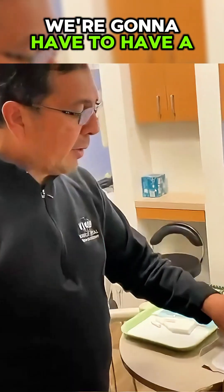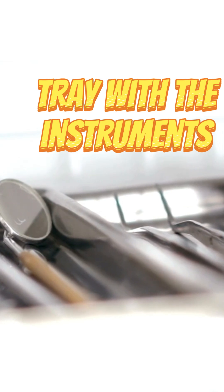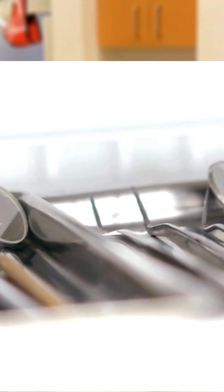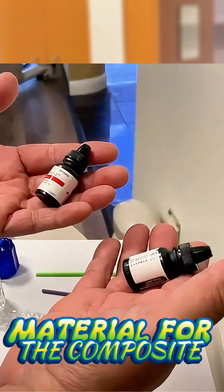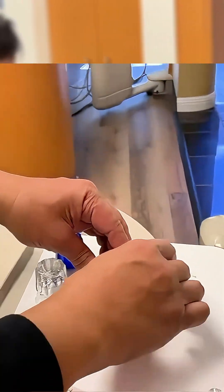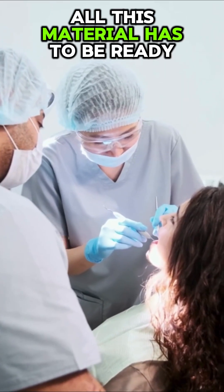What is it that we need? We're going to have to have a light that sets up that material. We're going to set up the tray with all the instruments that are needed. And then we're going to have the material that is used for the composite. So when we have the patient come in, all this material has to be ready.